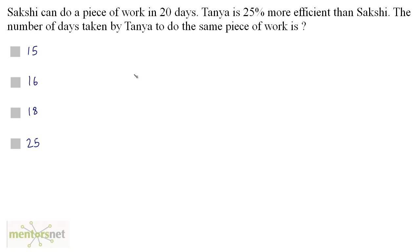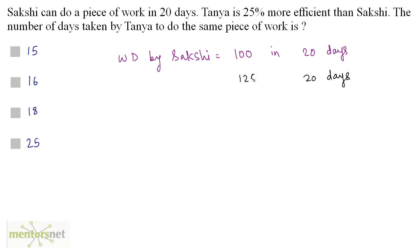Sakshi can do a piece of work in 20 days. Tanya is 25% more efficient than Sakshi. The number of days taken by Tanya to do the same piece of work is? Let us assume the work done by Sakshi in 20 days is 100. Since Tanya is 25% more efficient, in the same 20 days Tanya works 25% more. So the work done by Tanya is 125 in 20 days.